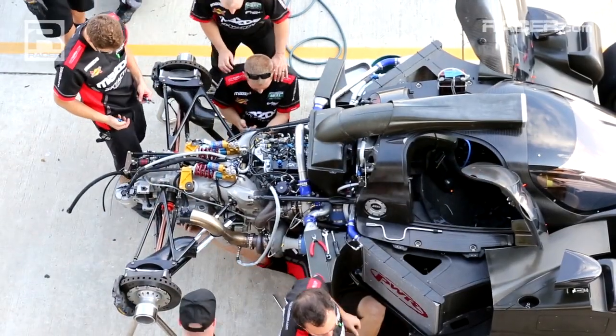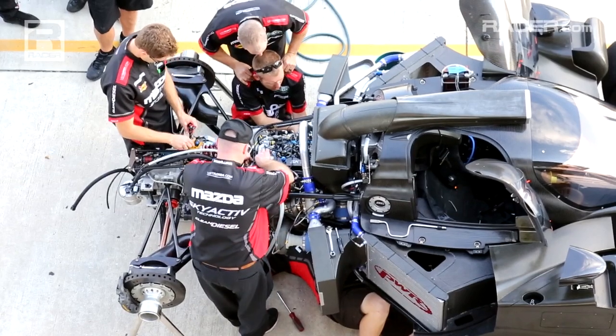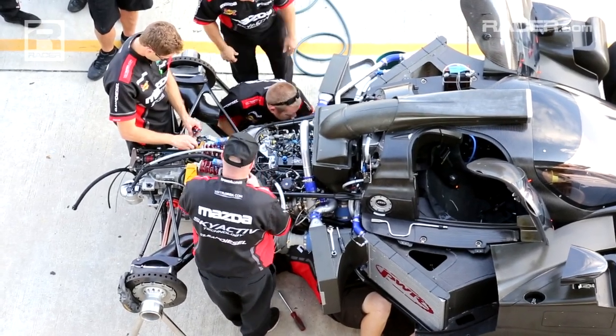Back in 2012, we announced our intentions to provide customer LMP2 engines. This is a proof point for us. We're going to take 2014 to refine this package, increase reliability, increase durability, such that at some point we can provide a reliable LMP2 customer engine to customer teams.